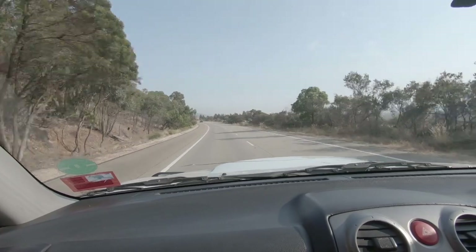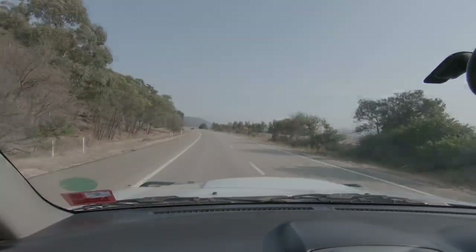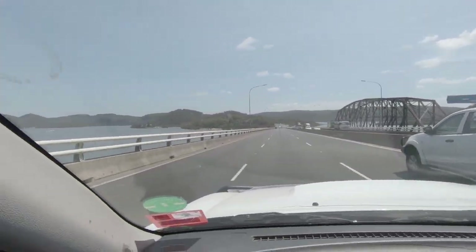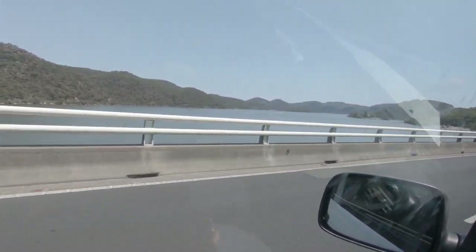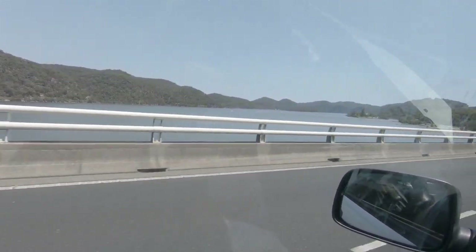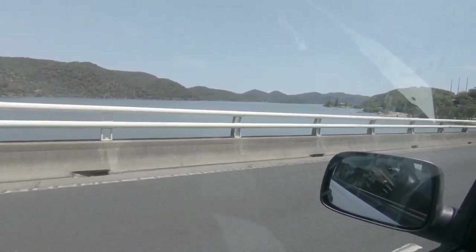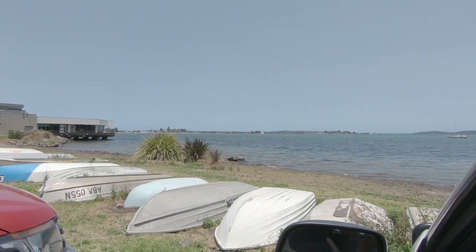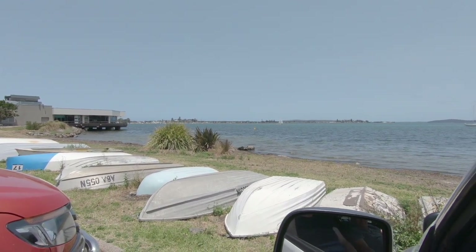We're just out of Canberra, north of Canberra. There's a lot of smoke from the bushfires. We have made it to town - we're about six houses from the bloke's house.